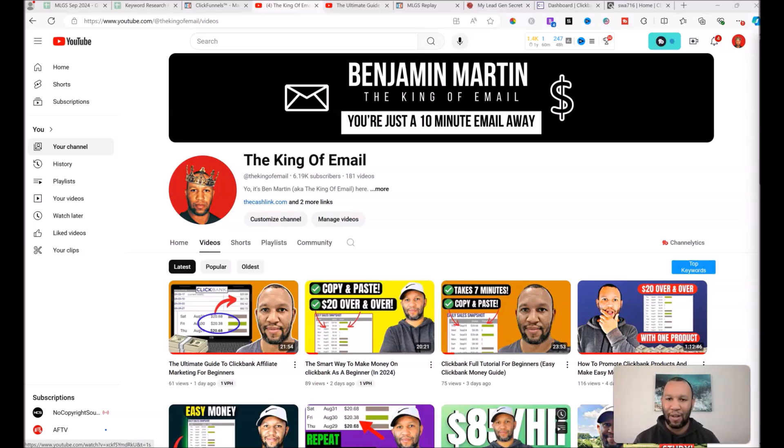Ben Martin here, aka the king of email, and welcome to my YouTube channel. If you're new here, go ahead and push the subscribe button and hit the notification bell, because that helps me get these videos out into the YouTube algorithm and it also ensures you'll get notified every time I release new videos.